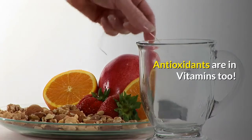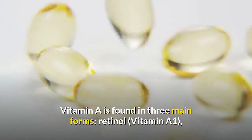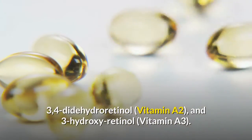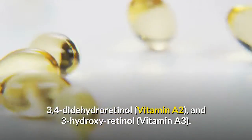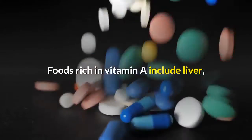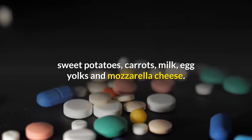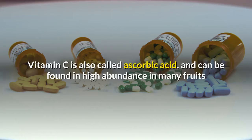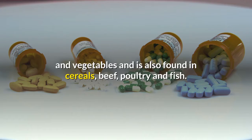Antioxidants are in vitamins too — supplement your diet. Vitamin A is found in three main forms: retinol, 4-didihydroretinol, and 3-hydroxyretinol. Foods rich in vitamin A include liver, sweet potatoes, carrots, milk, egg yolks and mozzarella cheese. Vitamin C is also called ascorbic acid, and can be found in high abundance in many fruits and vegetables and is also found in cereals, beef, poultry and fish.